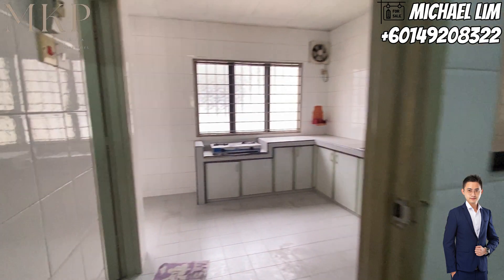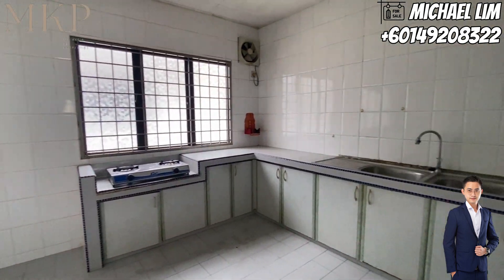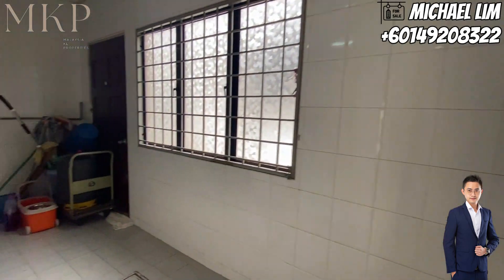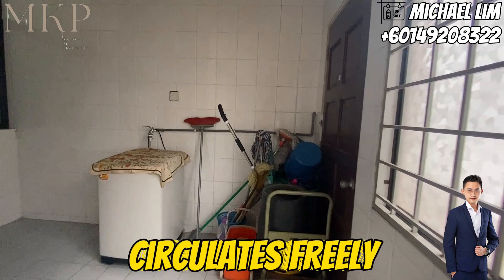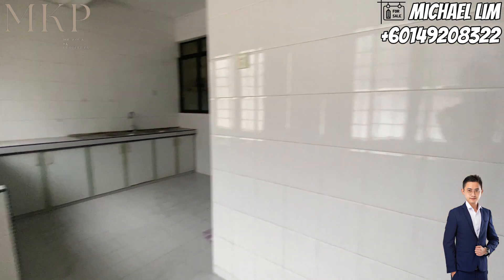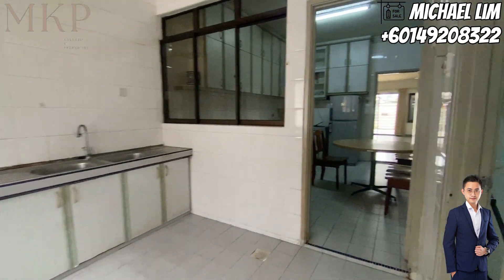The adjacent wet kitchen is where the magic happens — unleash your culinary skills and cook up a storm. Thanks to well-placed windows, fresh air circulates freely, and a door separates the wet area from the dry, ensuring no smoke makes its way to the living room.